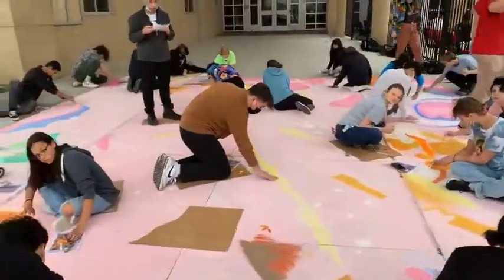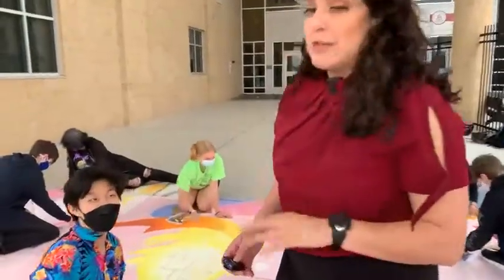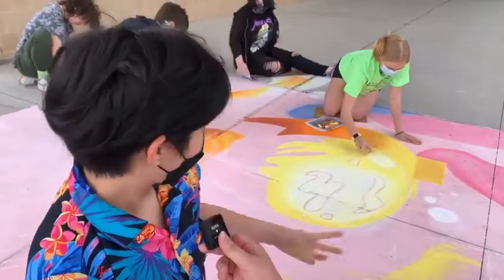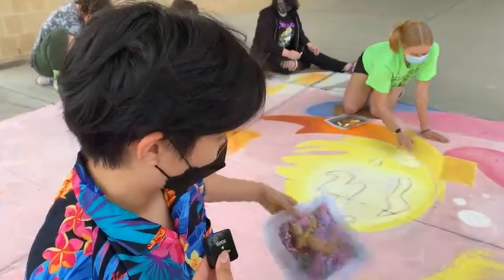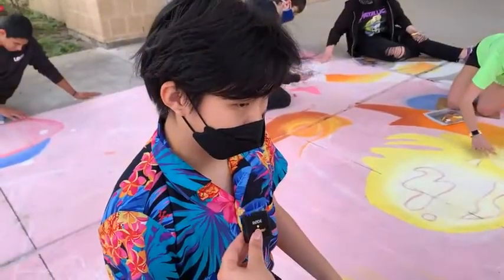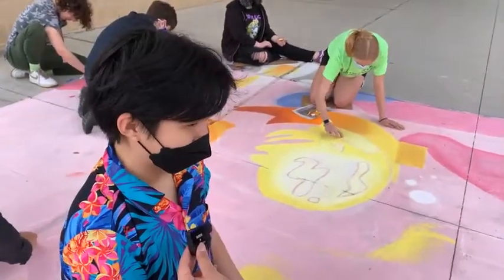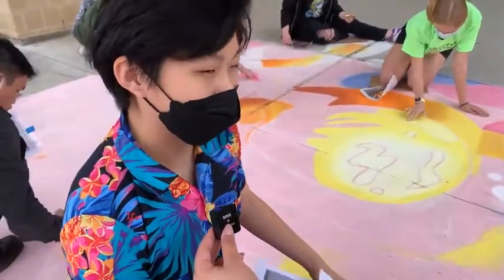We're going to talk to August over here — try not to step on anything. August, what are you working on right now? How does each student decide what they're going to work on? We just decide on whatever needs to be worked on and pick an area, then try to fill in the lightest color first. What are your thoughts about this being a chalk project — the rain could wash it away at any moment? Actually, rain can be a good thing because it ends up setting the chalk in, kind of like a base coat. My favorite part is just being able to collaborate with everyone from different classes.